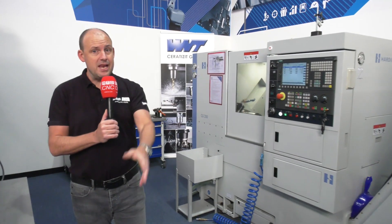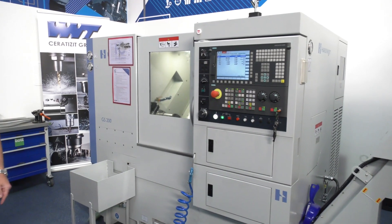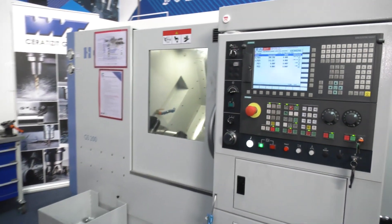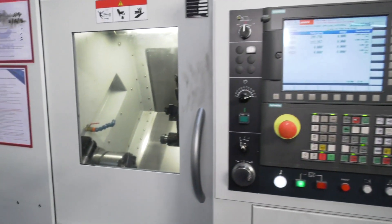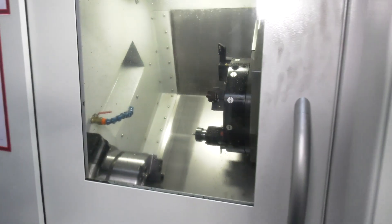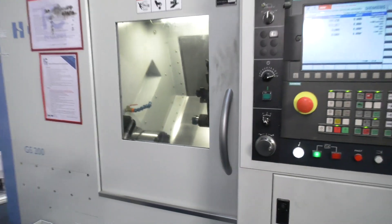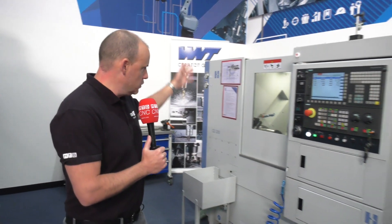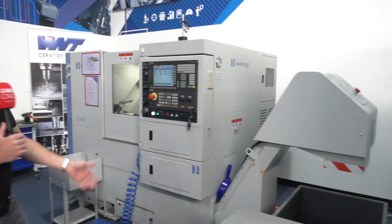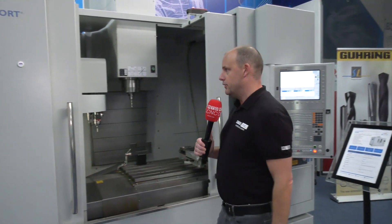If it's turning rather than milling you're interested in, here's a GS200. This machine has also got to go on special offer. It has a Siemens control and is actually a 3-axis machine, so it has milling capability as well. The GS200 comes with everything you can see here: swarf conveyor, tool setting arm, and a parts bin.